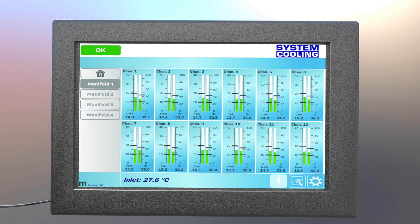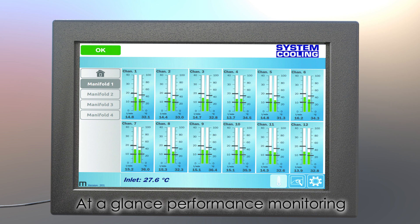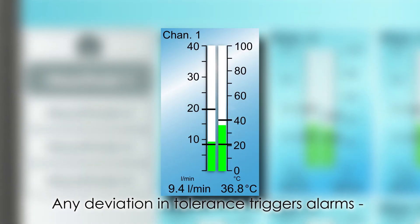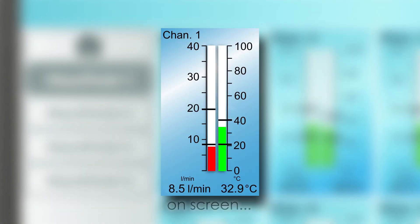The software offers a very simple visual guide to the performance of the cooling system. Alarm limits can be set for both flow and temperature, meaning any deviation from tolerance can be easily identified.